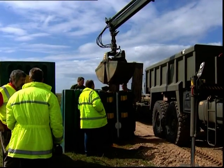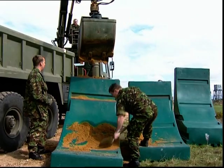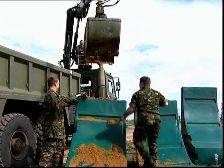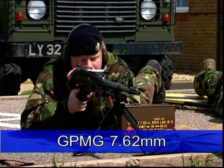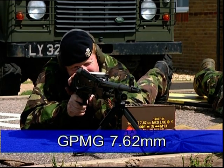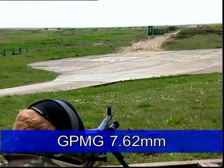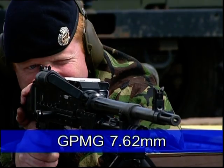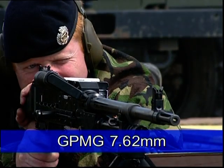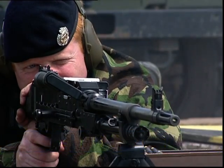The barrier can be filled with a variety of materials. In this series of tests, sand is being used. Three types of weapon were fired at the barrier. Firstly, the general purpose machine gun using 7.62mm belted tracer ammunition at a range of 100 metres with a muzzle velocity of 538 metres per second. This weapon was chosen because it is the same calibre as the famous but less powerful Kalashnikov AK-47.